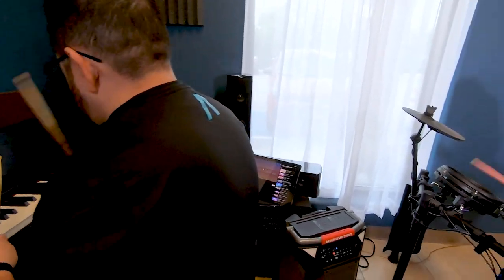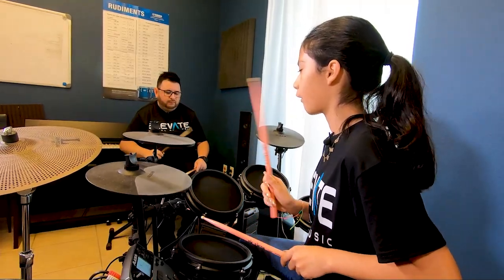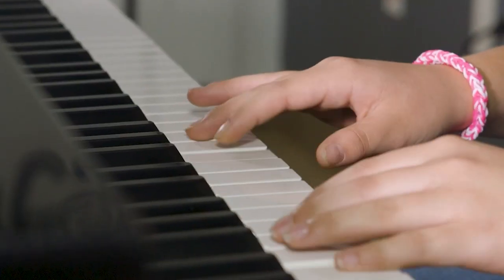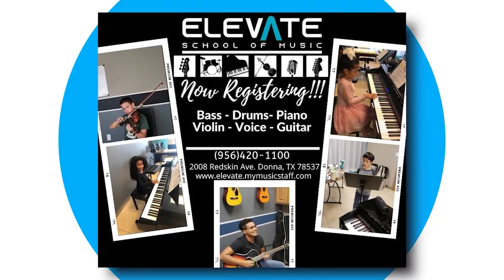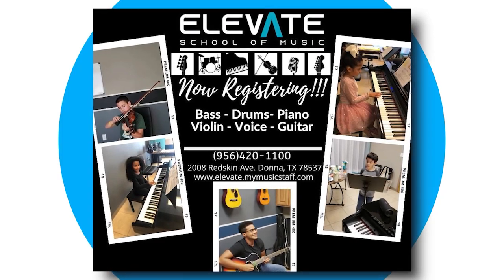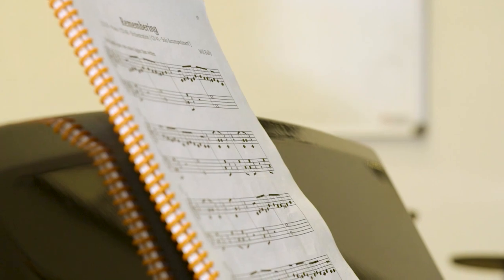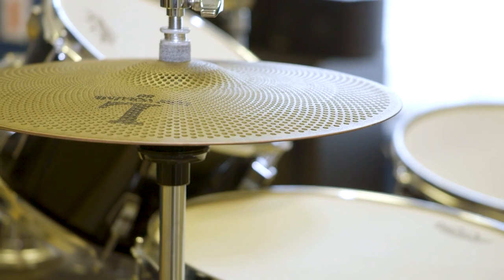At Elevate School of Music, these students not only learn their desired instrument, but instructors take it a step further in helping them prepare for college auditions or even bigger music industry dreams. Here we teach voice lessons, piano, bass, drums, guitar, violin, saxophone, and ukulele. Music is very important because you're literally learning a new language — it helps with grades, a confidence boost, and it helps instill discipline.